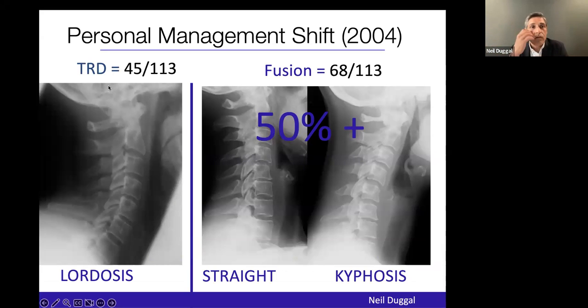I looked at my own cases in 2004. After this alignment issue, it vastly changed how I was managing patients. In 113 single or double level cases, I did 45 TDRs and 68 fusions. It became apparent that if I had a straight spine or focal reducible kyphosis, doing a cervical TDR gave an unpredictable result. If someone had a normal cervical lordosis the risk was fairly low, but with a straight or focal kyphosis — which is 50% of patients we see — there was a risk of unpredictable results. For that reason, I really cut down the number of arthroplasties I was performing.